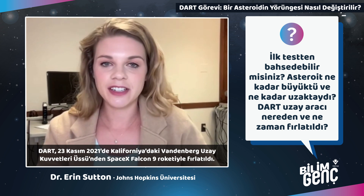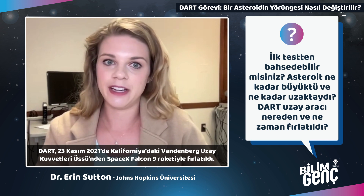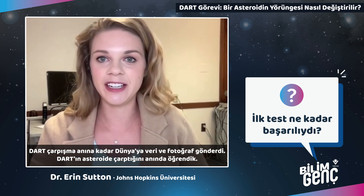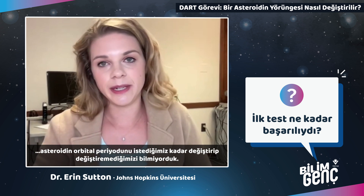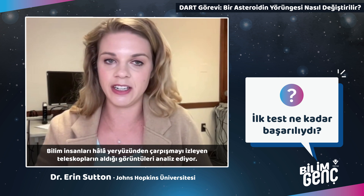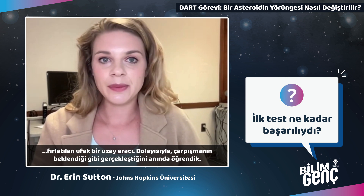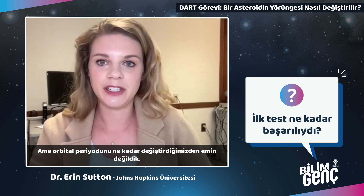DART left Earth on a SpaceX Falcon 9 rocket on November 23rd, 2021 from Vandenberg Space Force Base in California. DART sent data and images back to Earth right up until the impact, so we knew immediately that DART crashed into the asteroid traveling at 6.1 kilometers per second. We also have images from the LICIACube — a tiny Italian Space Agency spacecraft ejected from DART that took video of the impact. But we weren't sure right away how much we changed the orbital period.